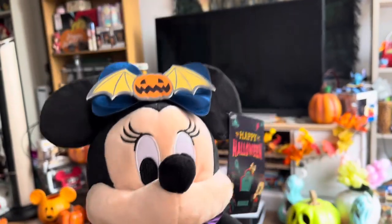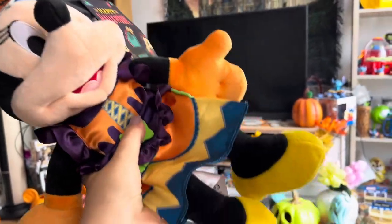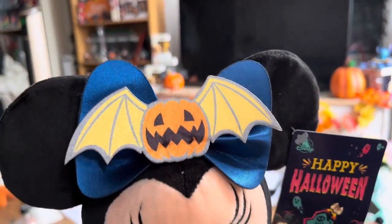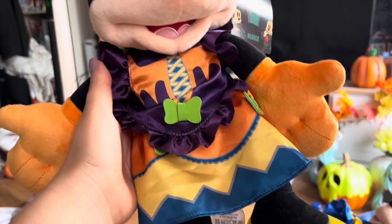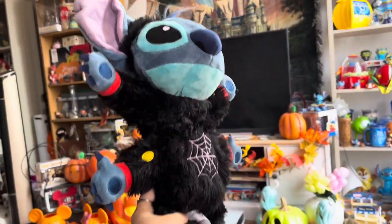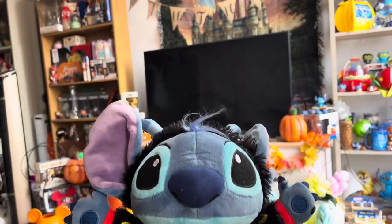Here is a closer look at the Mini Mouse I got — she's got a cute little pumpkin bow in her hair and her dress is absolutely gorgeous. I absolutely love this theme this year, the coloring and everything. She was stunning. Then we have a very flimsy Spider Stitch — here's a closer look.